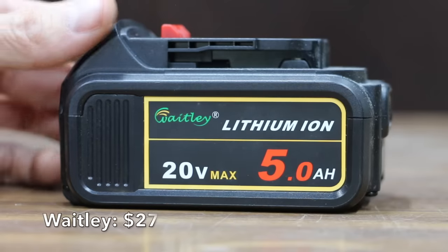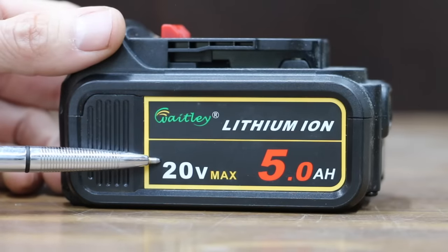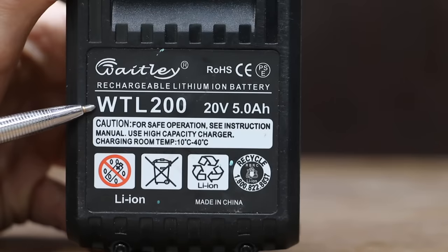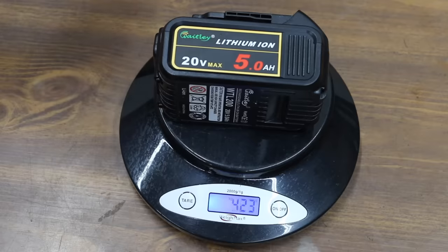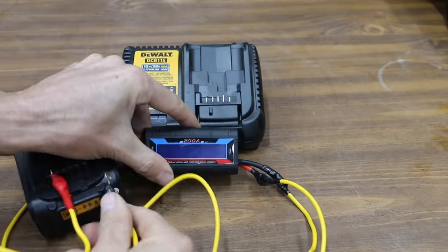As a baseline, I'll be testing this Whitley lithium-ion 5-amp-hour 20-volt battery, which only costs $27 — less than half as much as the DeWalt brand. This battery is designed for the DeWalt platform and is made in China. The Whitley weighs 593 grams. The Whitley battery is fully charged, so let's get the testing underway and see how it performs.